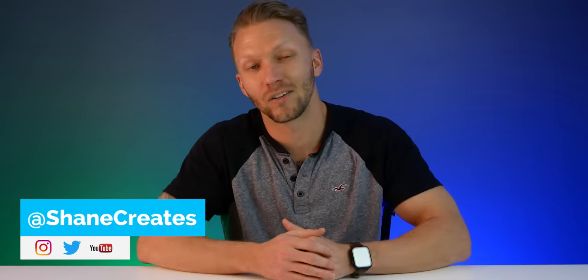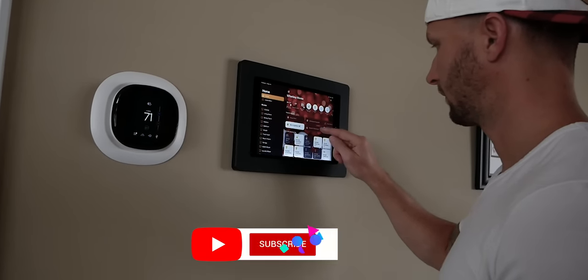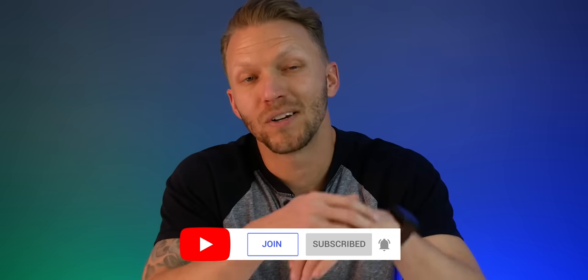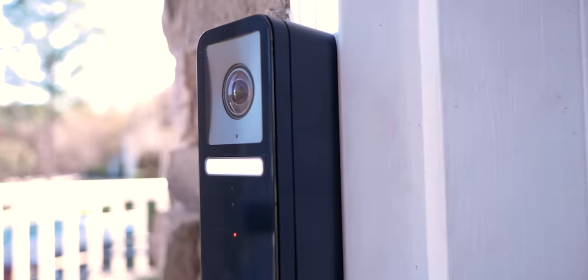What's up guys? Thanks so much for joining me today. If this is your first time here, welcome. My name is Shane, and this channel is all about building an easy smart home using HomeKit with new videos released every Sunday. Today we are talking about the brand new CircleView doorbell — in my opinion, the first reasonable option for a doorbell camera with native support for HomeKit secure video.